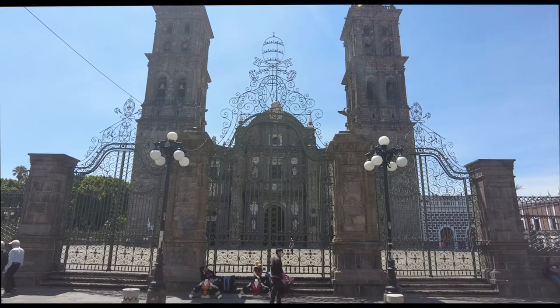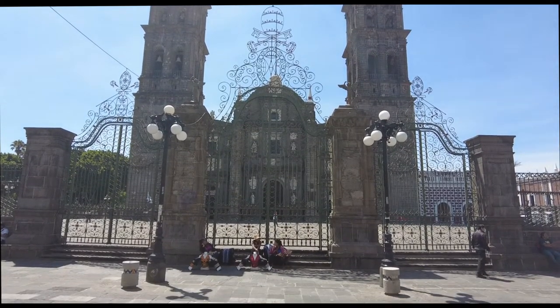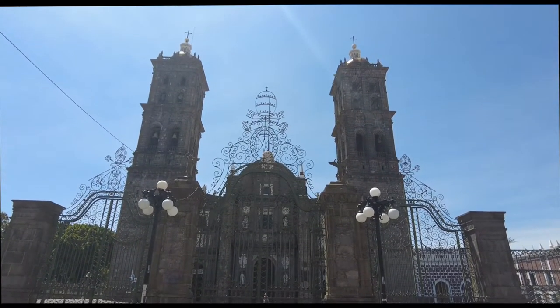Hello, fellow gypsies. Gypsy Dean here with another presentation. This week's presentation is of the Great Cathedral of Puebla, Mexico.